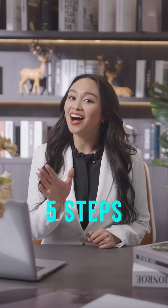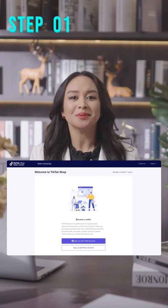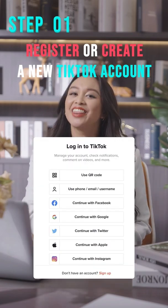You want to be like us without knowing how? Join us in five steps. Step one: sign up. Enter the TikTok Shop Seller Center link in the comment and click to register, or create a new TikTok account.